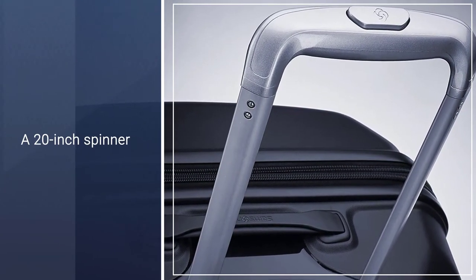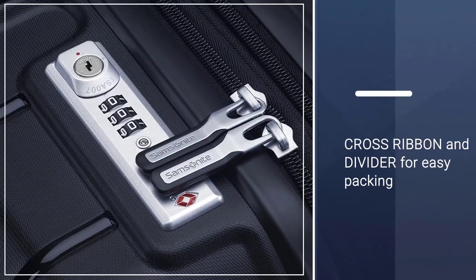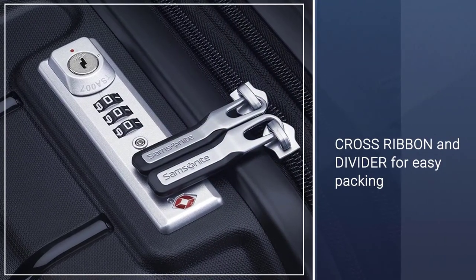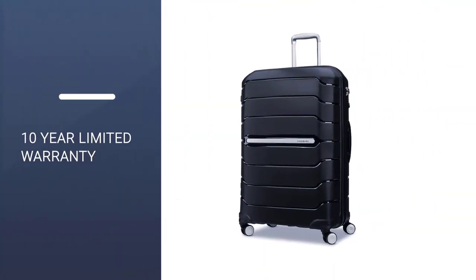It also lets her squeeze in all the stuff she needs. She's also partial to Samsonite's smaller Novere 20-inch spinner. Carrying camera equipment and a heavy purse is extremely straining on her neck, back, and arms.